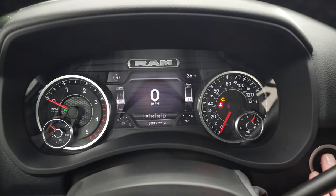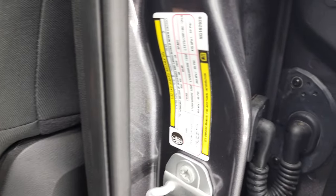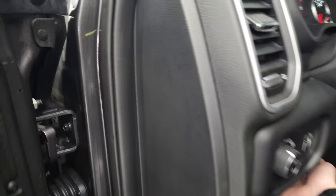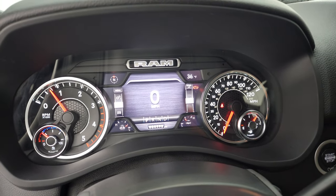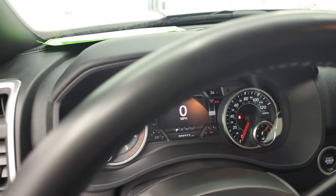We'll start it up and take a look under the hood. Actually, I'm going to show you the tire and loading information sticker real quick, as well as the VIN sticker — feel free to pause it. Alright, let's start it up and take a look under that hood. Starts right up, no check engine lights or anything like that.